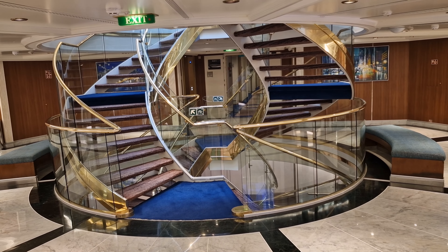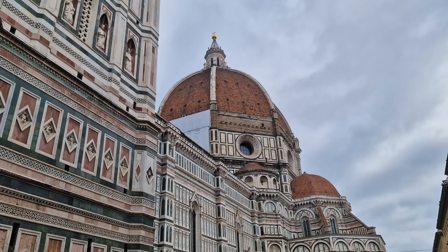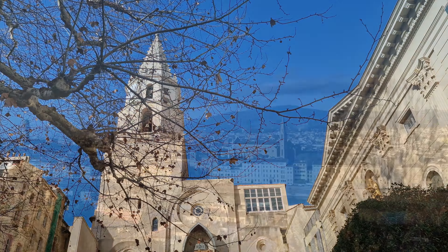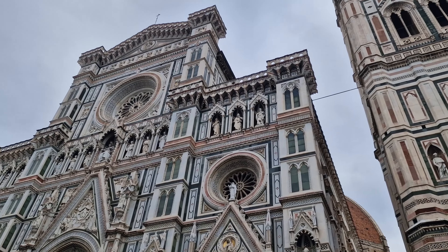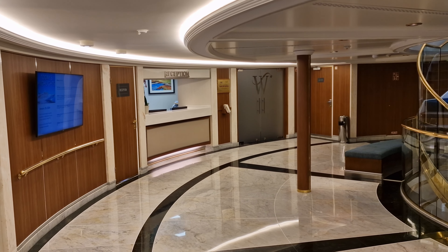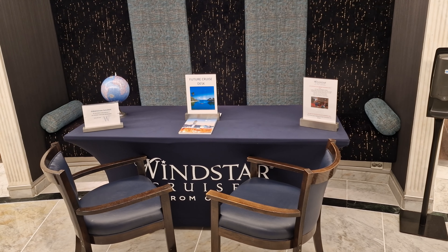Deck 4 consists entirely of suites, so we'll move up to Deck 5. On this level of the atrium, you'll find destination services, where you can purchase excursions arranged by Windstar themselves. We were kindly gifted two excursions during our cruise, enabling us to explore Marseille and Florence in more depth. Although they were a bit pricier than what I'm used to on other cruise lines, we were led by knowledgeable guides who showed us a plethora of sites and landmarks in both cities. I have to say, visiting Florence was a true highlight of this cruise, as it's been a bucket list city of mine for years. Adjacent to destination services is reception, should you have any queries about the cruise or the ship itself. Nearby, you'll also find a pop-up future cruise desk, should you want to book your next cruise with Windstar on board.